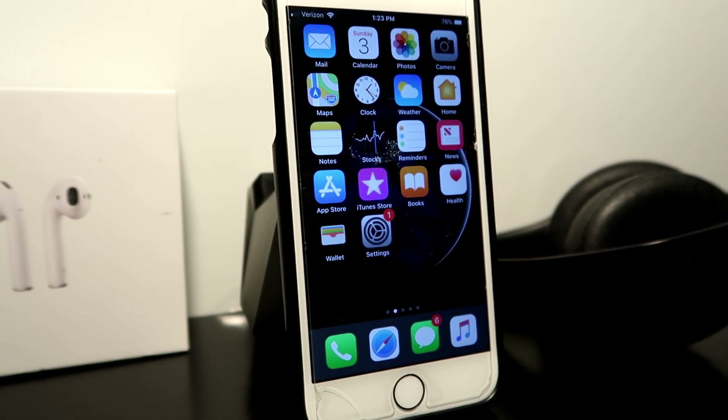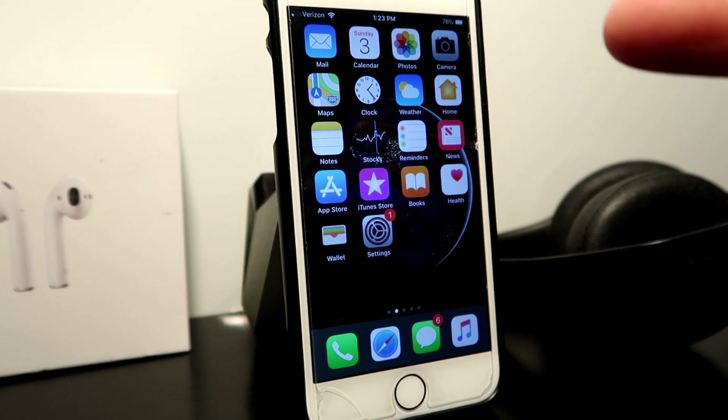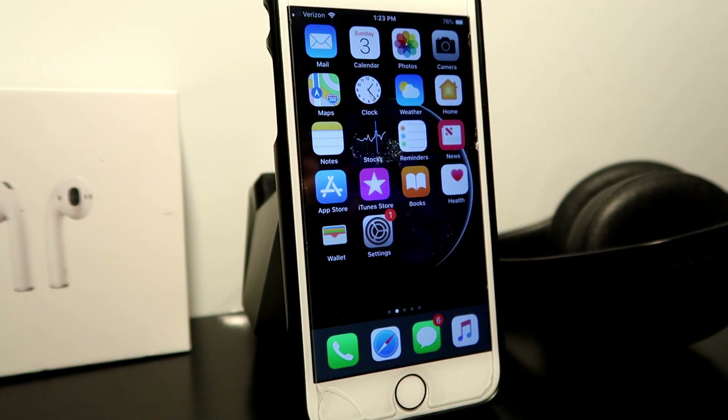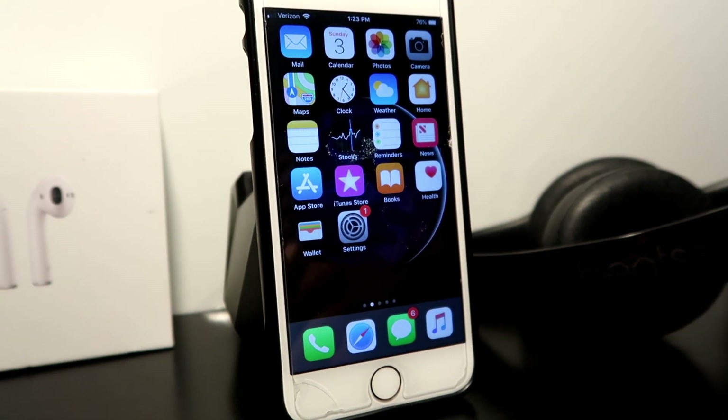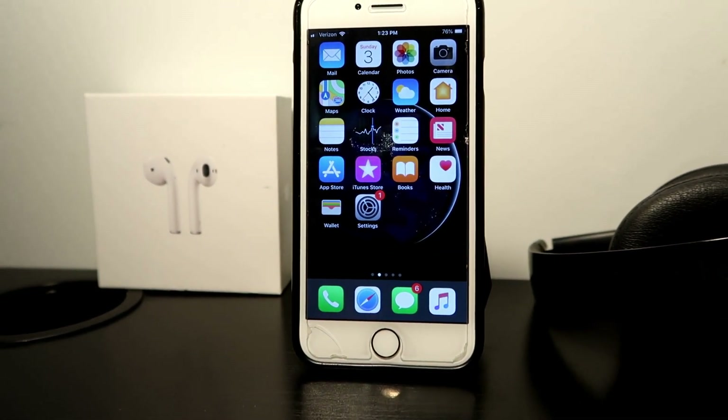Hey, what is going on guys, it's Genie bringing back a brand new video. Today I want to tell you that we have some exciting news about jailbreak — specifically the iOS 12.1.2 jailbreak. We got some great news and I wanted to show you guys that today.